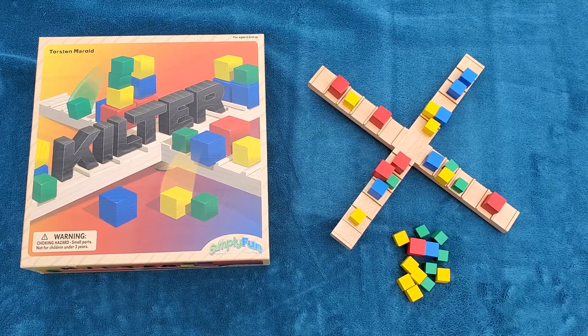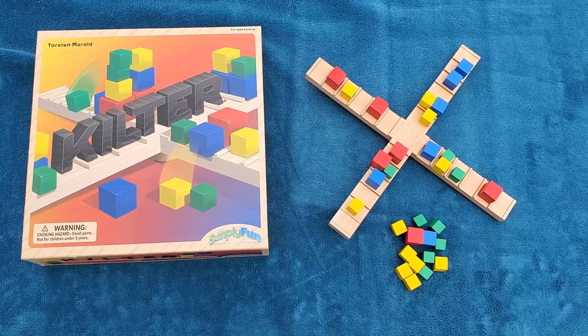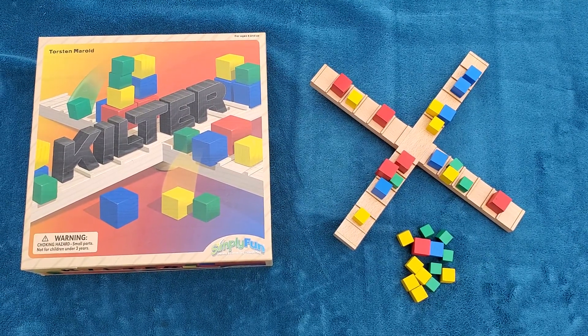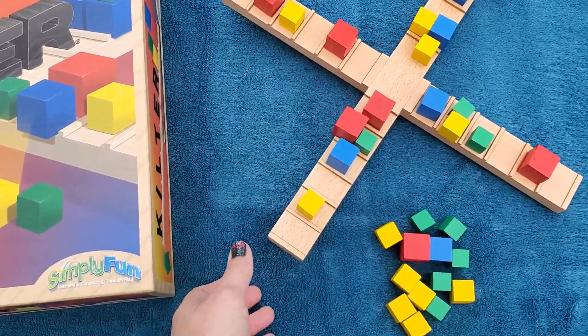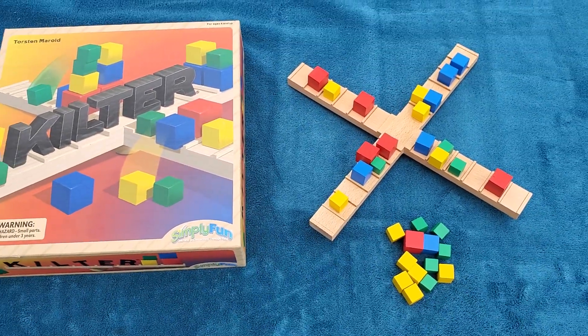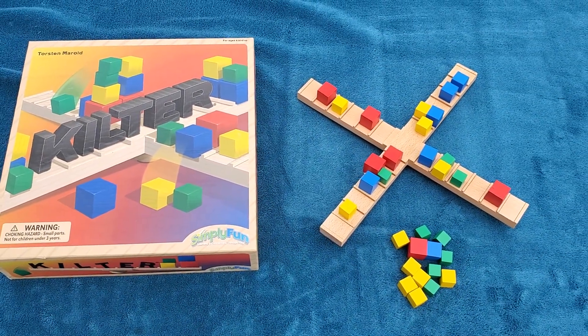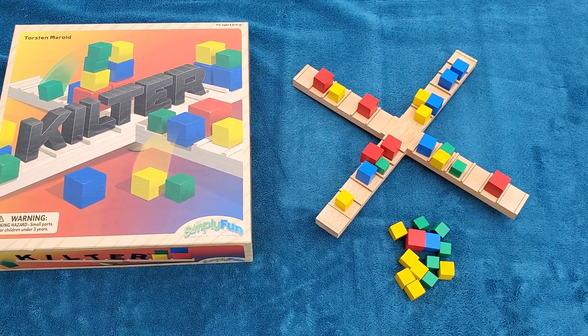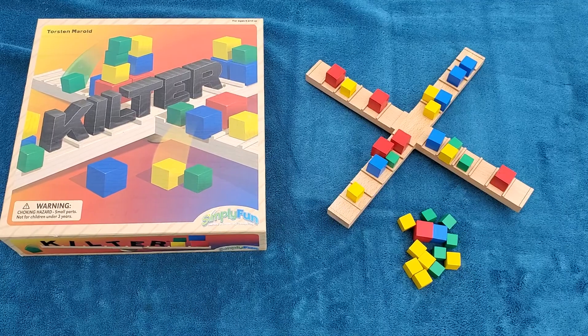And lastly we have Kilter. This is a game of balance and physics. On your turn, add one or more blocks to one of the raised arms of the four-way seesaw. If the arm falls down or if pieces fall over, your turn is over. Any pieces that fall go into your stash. First player to get rid of all their blocks wins.